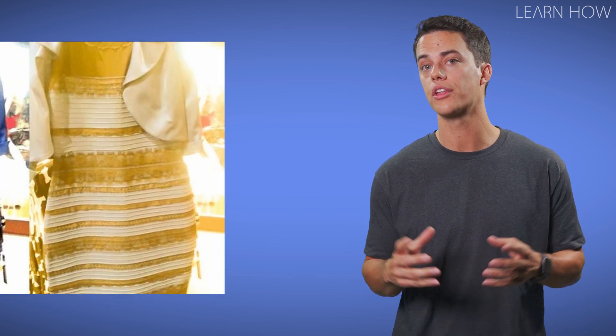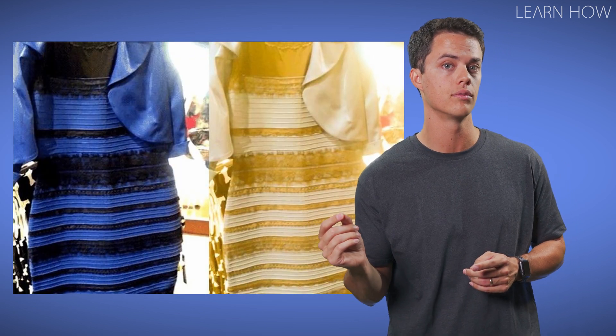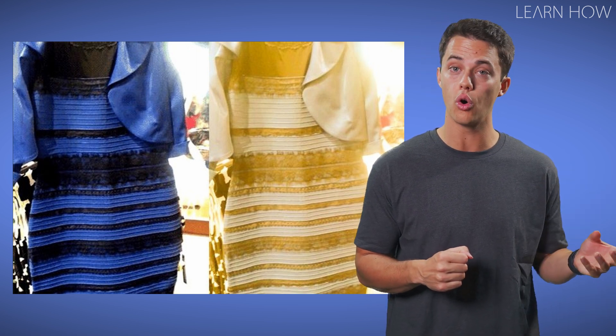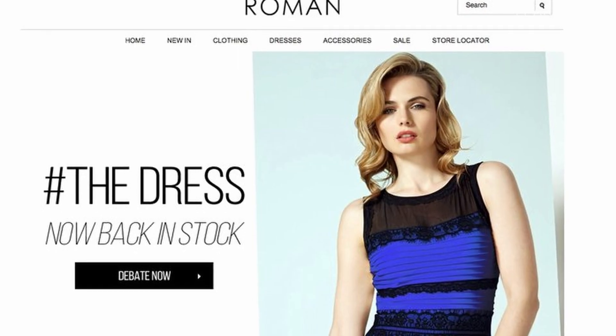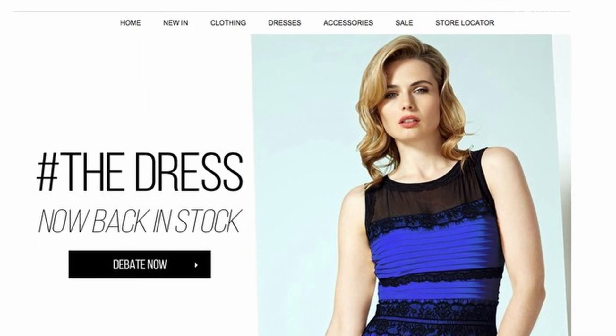What's happening with the dress is that your eyes are either discounting the blue, so you're seeing white and gold, or discounting the gold, so you're seeing black and blue. Science has not proven yet as to why some people see black and blue and others white and gold, but the maker of the dress, Roman Originals, did say the dress is actually black and blue.